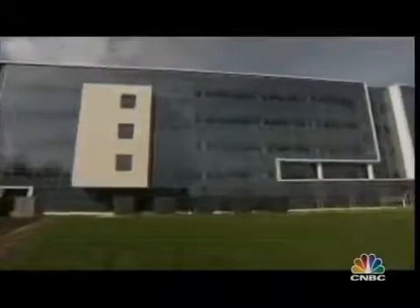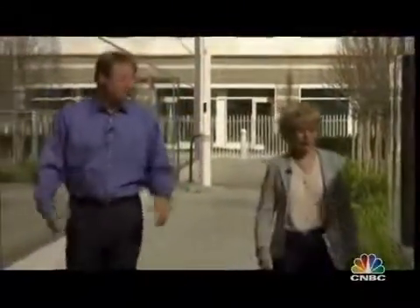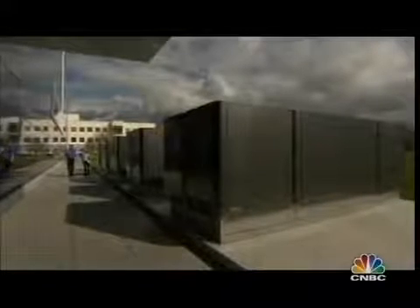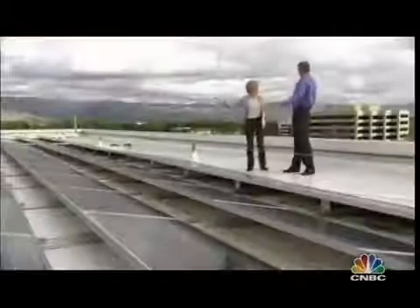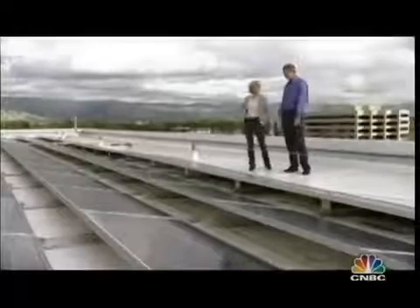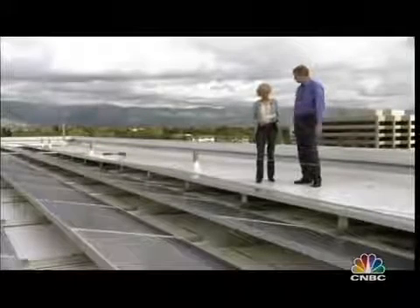Another company testing the Bloom box is eBay — its boxes are on the lawn in the middle of its campus in San Jose, fueling almost 15% of the power on campus. CEO John Donahoe says five boxes installed nine months ago have already saved the company more than $100,000 in electricity costs. eBay's boxes run on biogas made from landfill waste, so they're carbon neutral. Their rooftop has over 3,000 solar panels, but the Bloom boxes generate five times as much usable power.